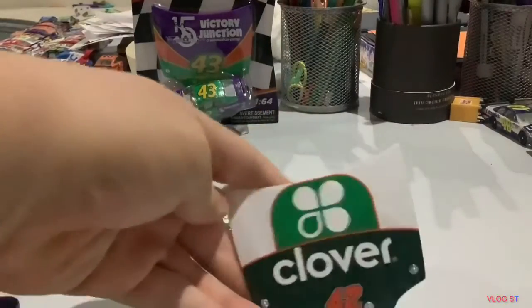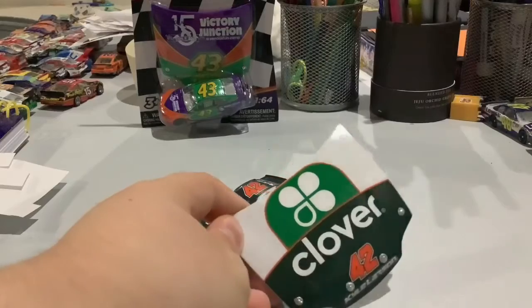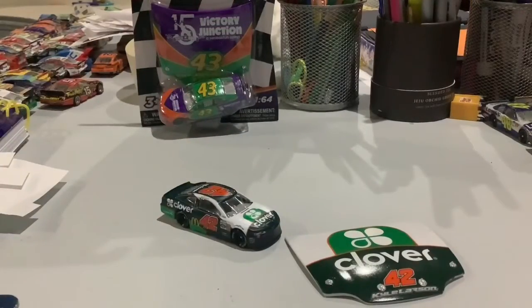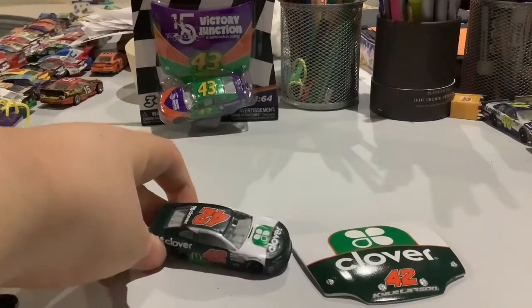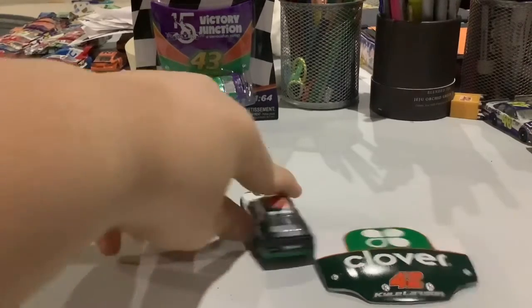So on the hood here, it has Clover, his number 42, Kyle Larson, and the Clover sign with the green and white, like the hood of his car. Orange 42. So as you can see, Clover, the green sign, orange 42, the McDonald's Clover on the side. On the back is Clover.